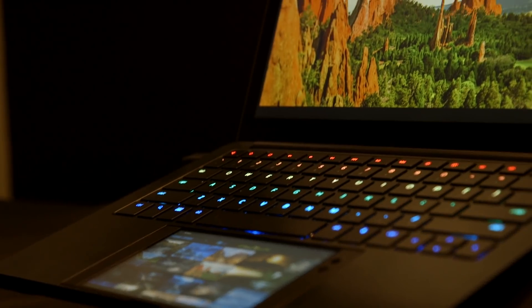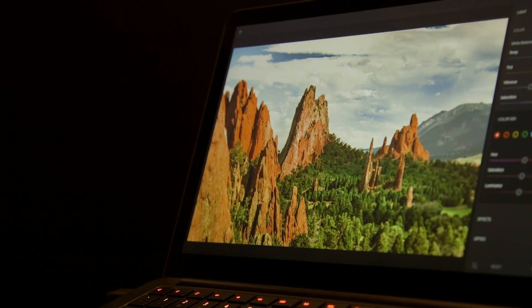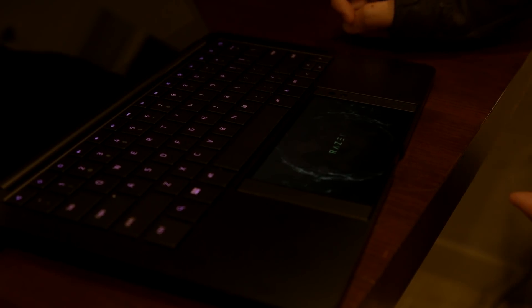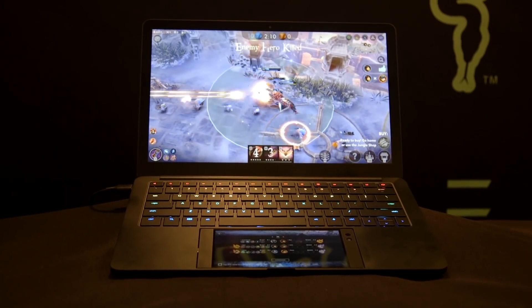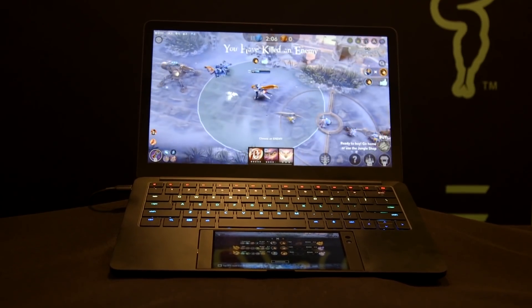It does a couple different things. It mirrors exactly what's happening on your Razer phone and it also has some internals as well. All the power is driven from the Razer phone, so there aren't any processors or GPUs in Project Linda itself, but it does have internal storage up to 250 gigabytes and it's a 1080p display at 60 hertz.